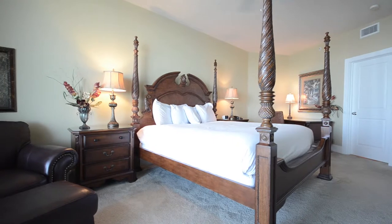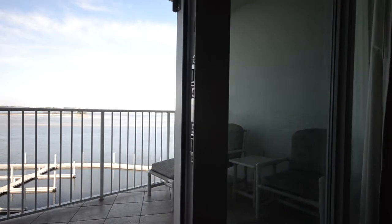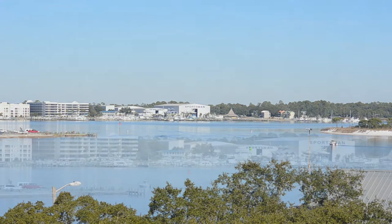The master bedroom has a king-size bed and check out that view. That's Robinson Island and the intracoastal in the distance with additional condos along the Gulf Coast line.